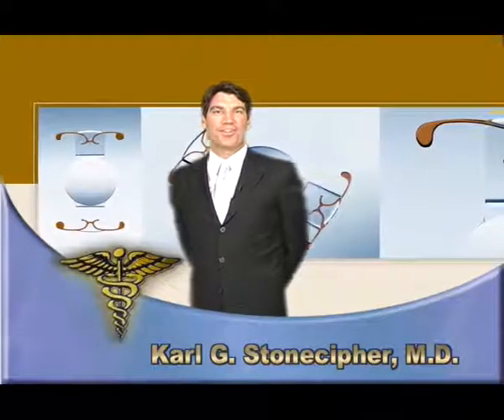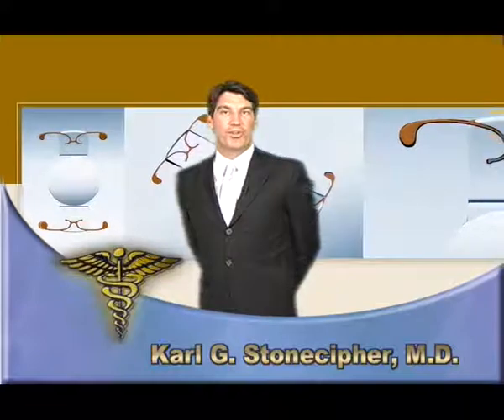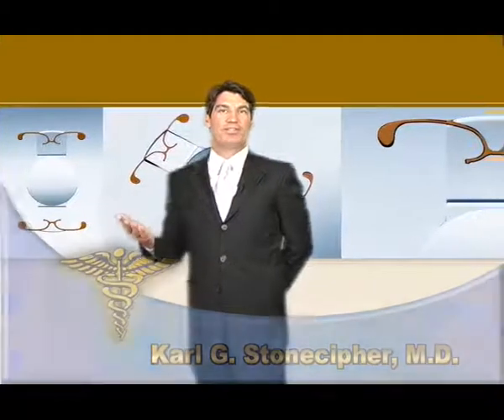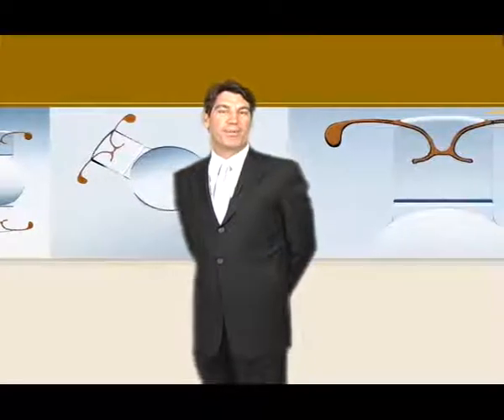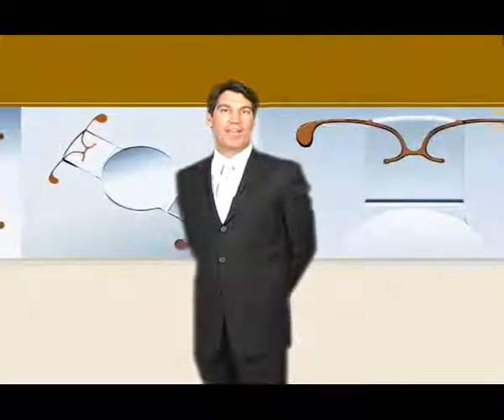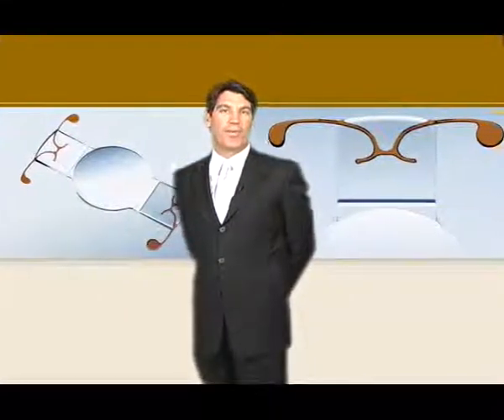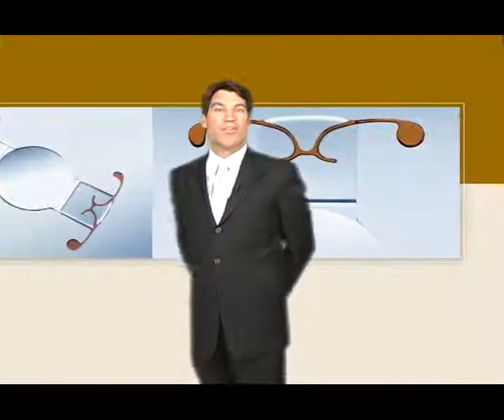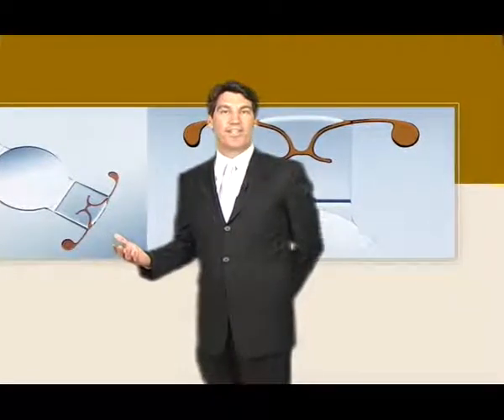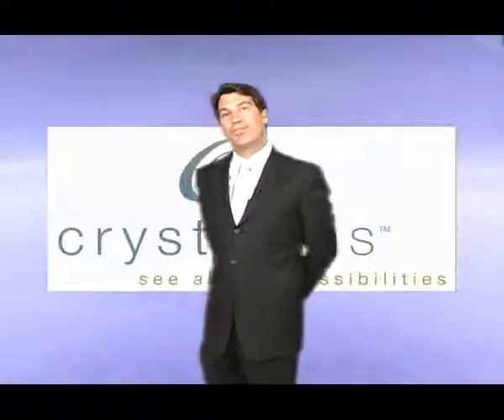Hi, I'm Dr. Carl Stonecipher, and this video we're about to show you is allowing you to learn about some new and exciting technology which we have just implemented in our practice. We think it's amazing technology in terms of allowing us to provide patients with a better quality of vision as well as with reading vision. We call it the ionics lens. We always try to provide you with the best, newest, latest, greatest technology, and let's hear from Pat Summerall, a patient who's had this done.